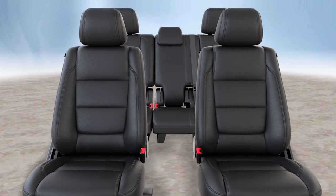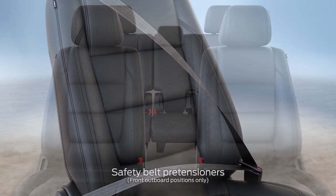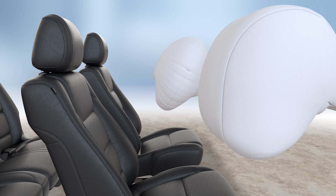The restraint control module, or RCM, then compiles all of this information and determines whether to activate the safety belt pretensioners — that's what makes sure your safety belt is tight — or one or both of the front dual-stage airbags.